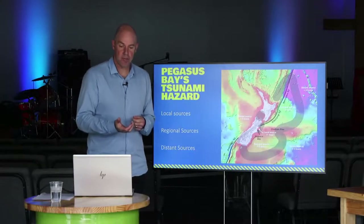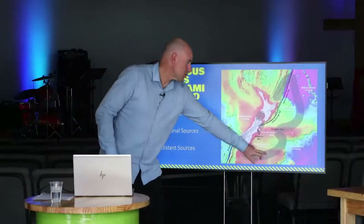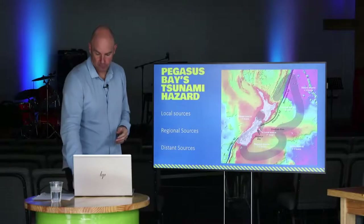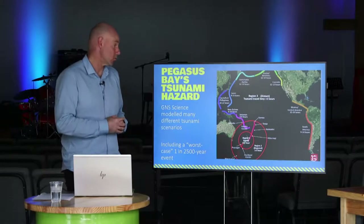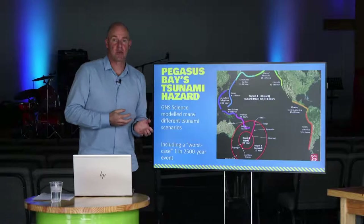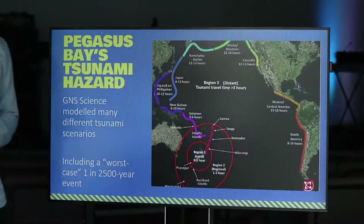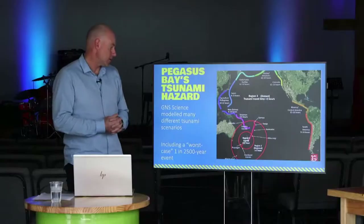The third tsunami source is distant source tsunamis - those outside the regional zone, expected to take greater than three hours to reach us. Examples include sources from South America, Central America, even Alaska and Japan. Some of the biggest tsunami to have affected the Canterbury coast have been from these distant sources. Our modeling confirms we are particularly vulnerable to tsunamis generated from South America, which have an uninterrupted travel path running all the way into Pegasus Bay.